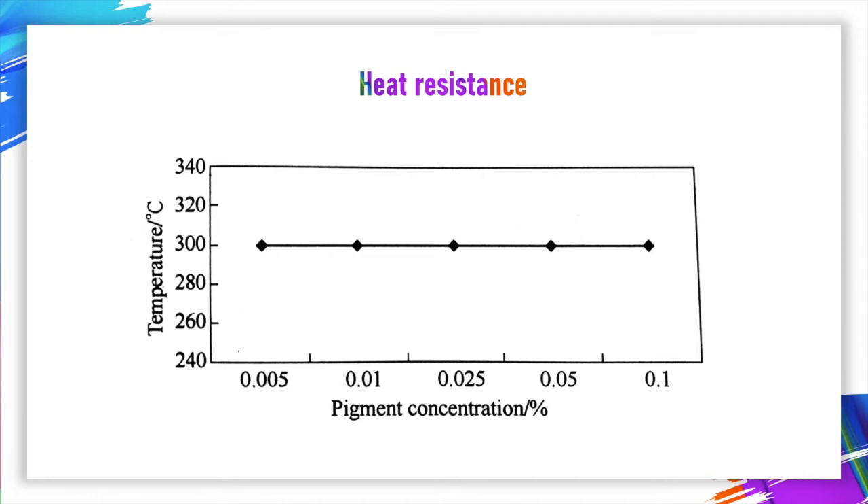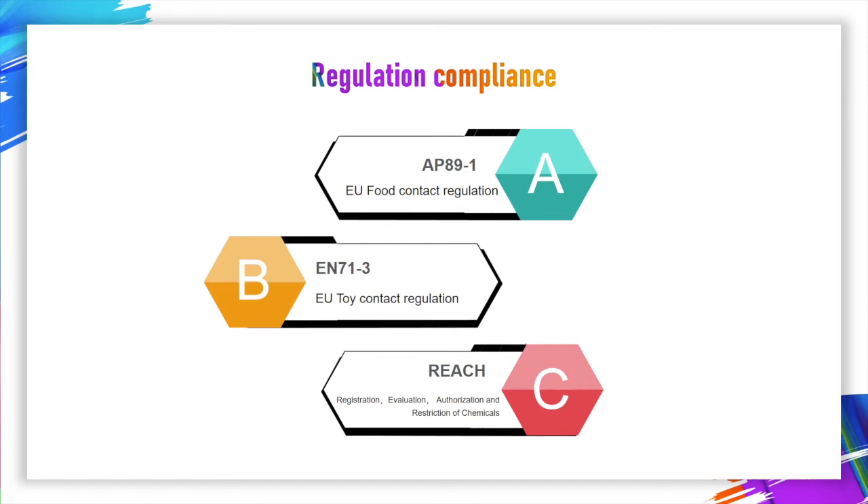For regulation, we make AP 89.1 and EN 71.3 certificates every year to provide the latest version to our customers. Because of these rich certificates, our product is not limited to import to the European market.